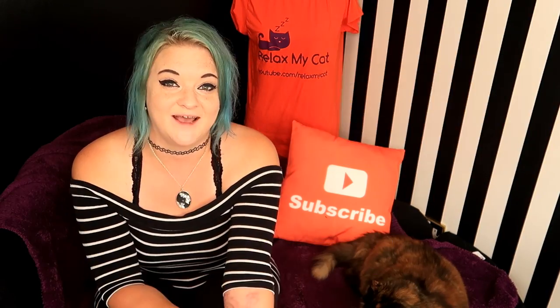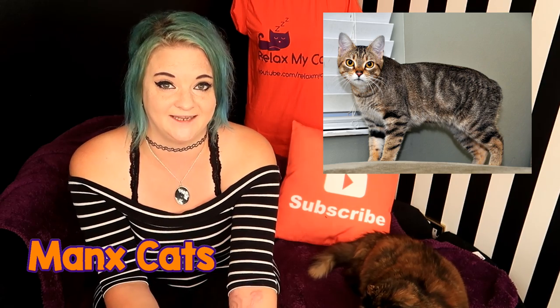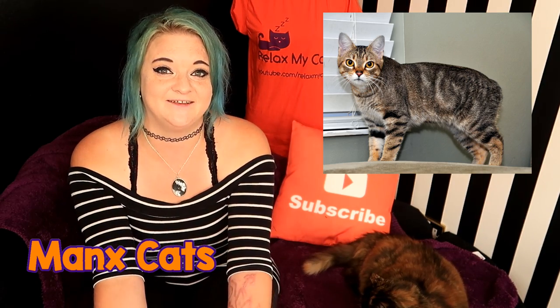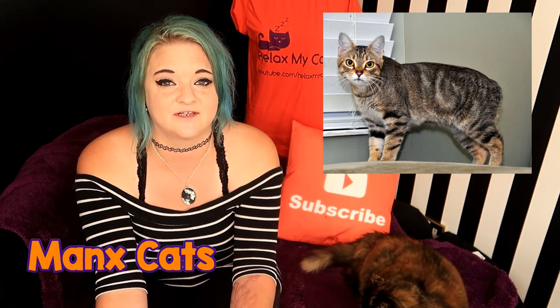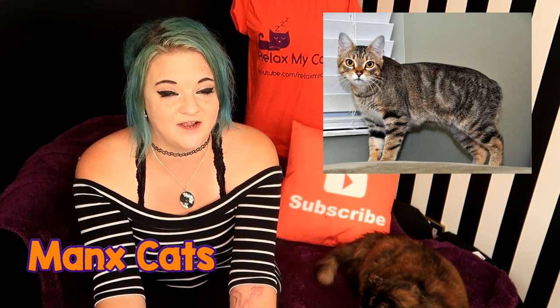Persians and other long-haired cats are also susceptible to hairball problems, so make sure they are groomed regularly. Now Manx cats are not only beautiful, but they are a breed that are inherently born without a tail. This makes them very distinctive, but it also makes them likely to have spinal deformities, spinal issues, or even spina bifida.